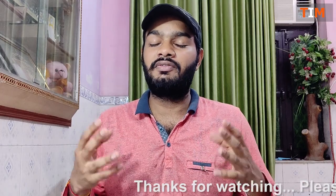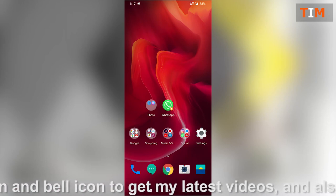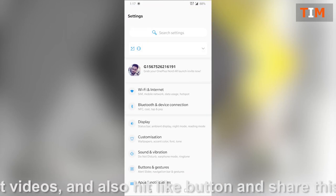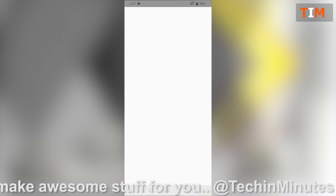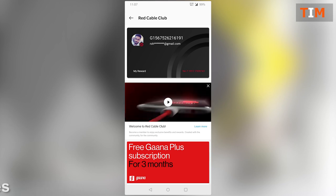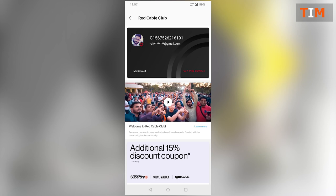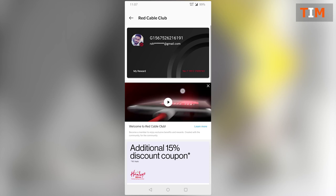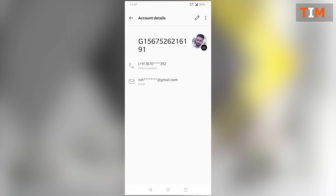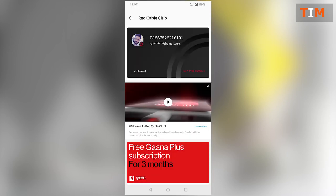Let's go. First of all, get into the Settings. Here you can find on the top of the screen the account for the Red Cable Club. Click on the account — the only thing we have to do is activate our account on Red Cable Club. This is only for OnePlus users. We have to just click and activate the account, then register our Gmail ID and phone number.